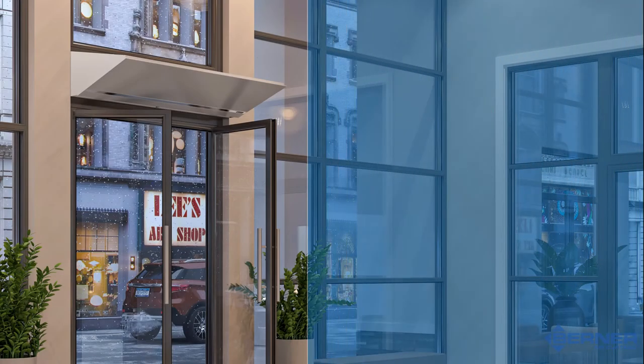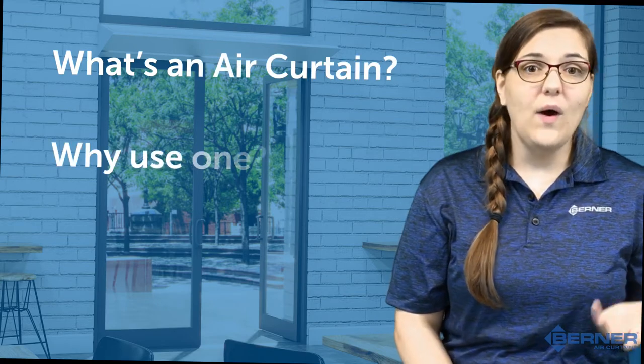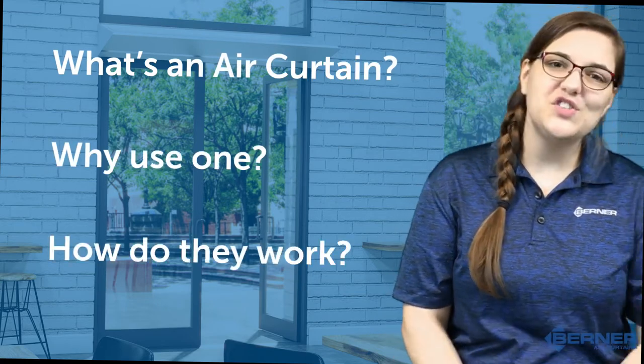Berner is known for reliable, quality, good-looking air curtains, as well as for being the industry's technical and engineering leader. Now all of this company information is great, but you can't confidently recommend an air curtain to your customer until you know what one is, how and why one is used, and how one works. So let's start there.